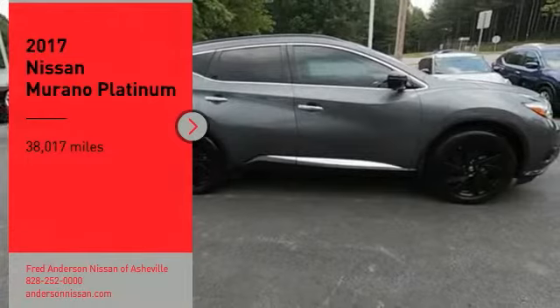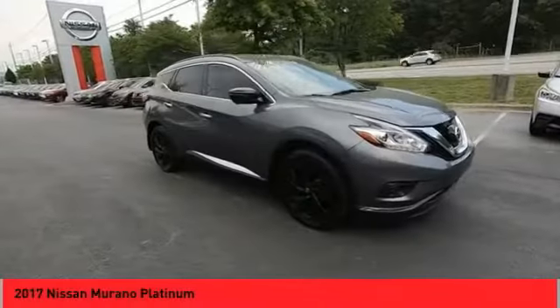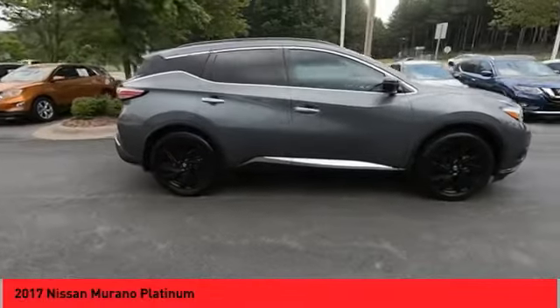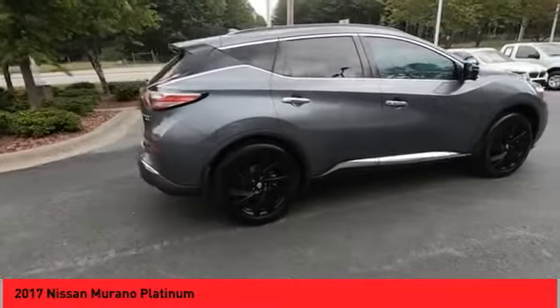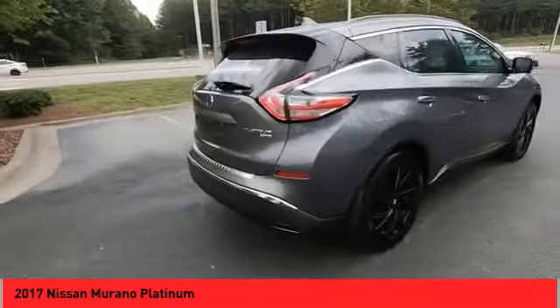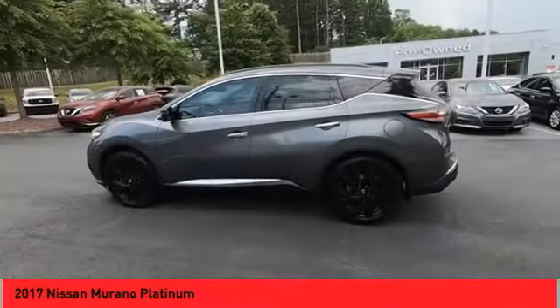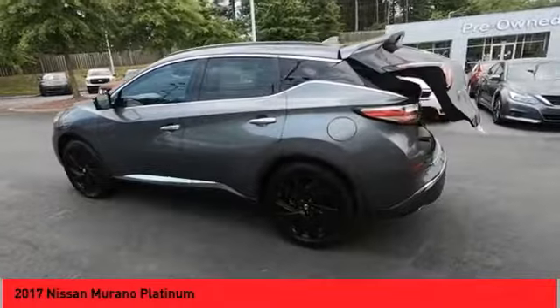Make a great choice today with the 2017 Murano. The peace of mind of award-winning safety, including a 5-star rating for side impact crash safety, comes standard with the Nissan Murano. Great fuel economy and a powerful V6 engine combined to deliver a refined driving experience.